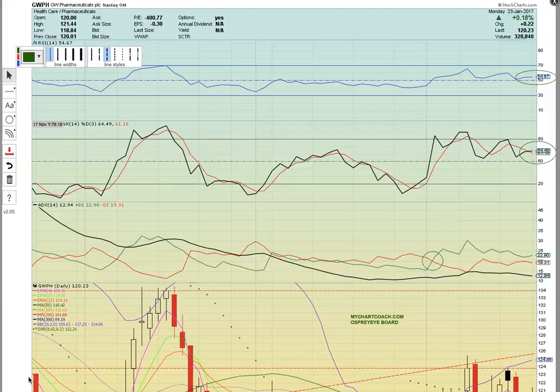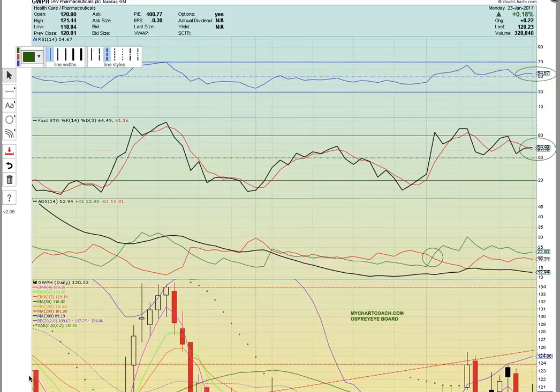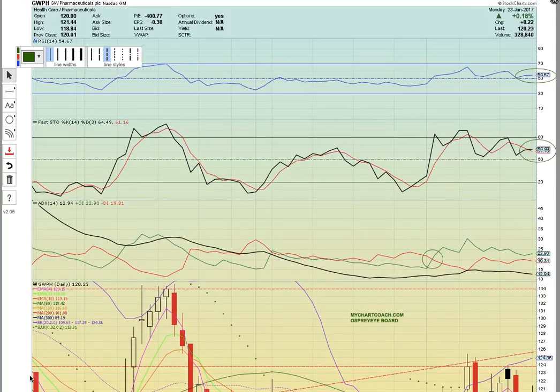Hi everybody, this is Osprey from MyChartCoach.com and we're going to take a look at some of the stocks in the marijuana sector. First up are going to be four stocks that are big board plays. They trade on the big exchanges — most of the stocks in the marijuana sector are over the counter, but there are a few that are big board plays, and GWPH is considered the leader of the pack. They have the highest share price and so far they've performed the best over the course of the past few years.